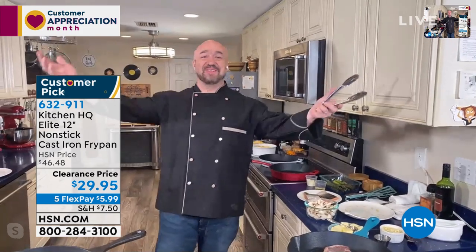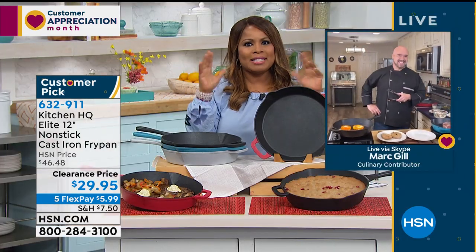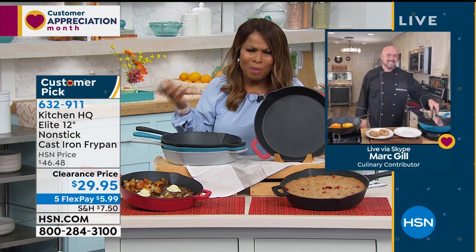Joining us for the full presentation is my friend and kitchen expert, the one and only Mark Gill. Mark, I remember when we launched this fry pan here at HSN. So you've got to tell everybody at home — almost everybody who's watching knows about cast iron. But when you say cast iron, non-stick, and dishwasher safe, we go, 'Huh? Say what? What are you talking about?'